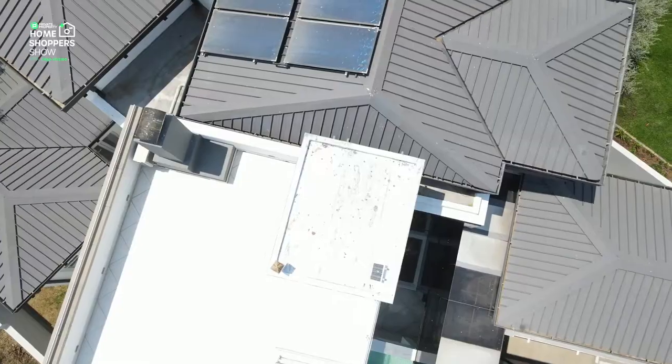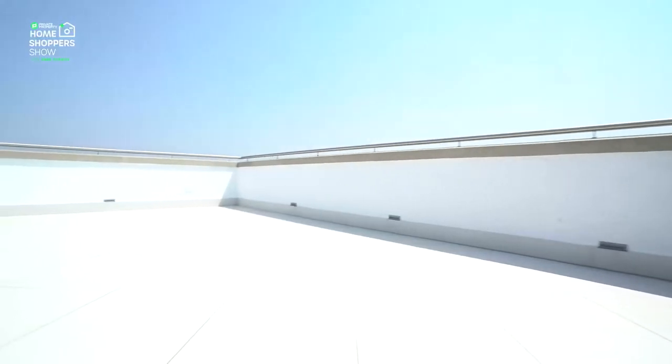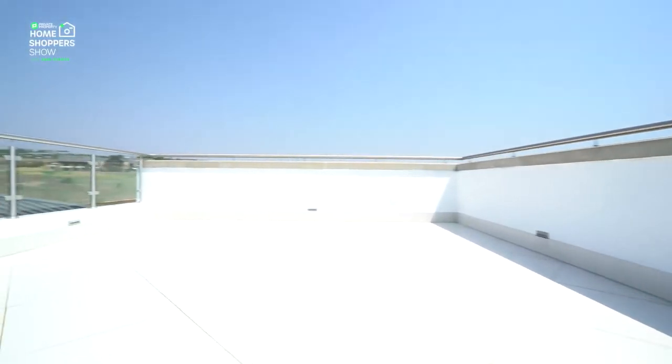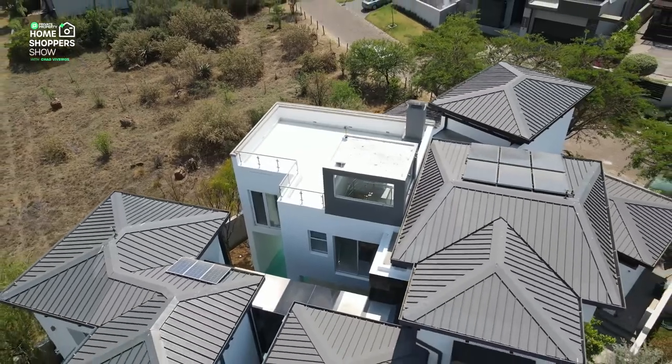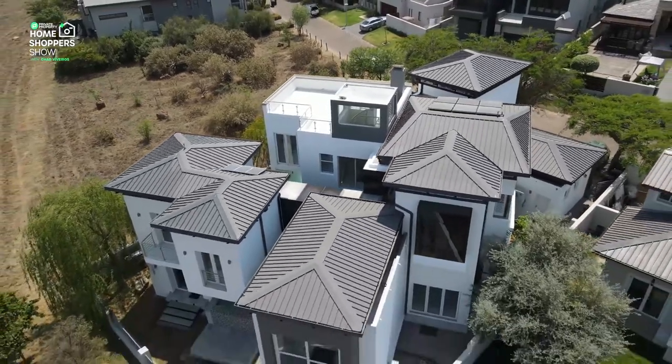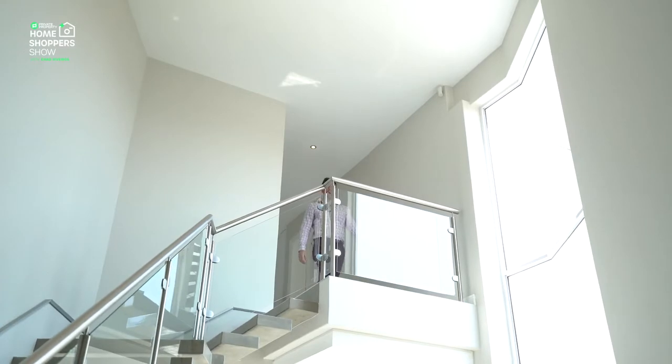The rooftop is perfectly situated for you to enjoy some of the most incredible views around Waterfall Country Estate. You can sit here and sip sundowners while watching the sun set. Now it's time to go downstairs and talk about how you can be the next owner of this incredible home.